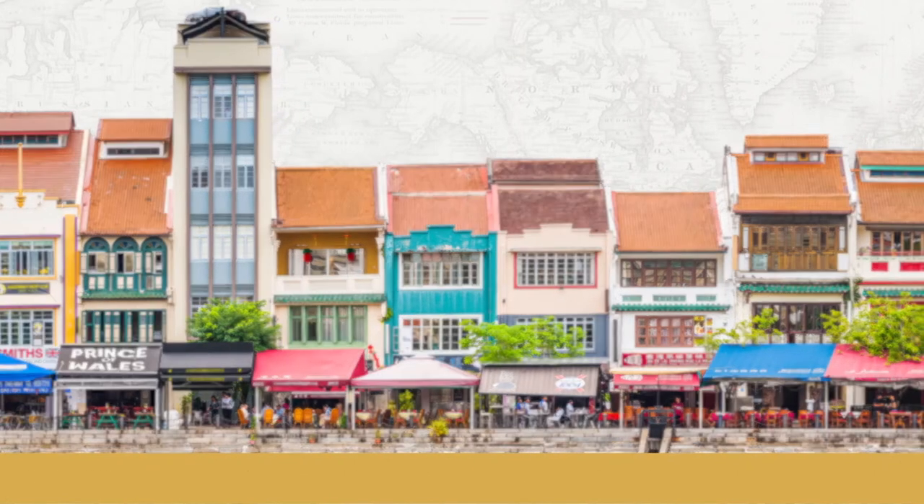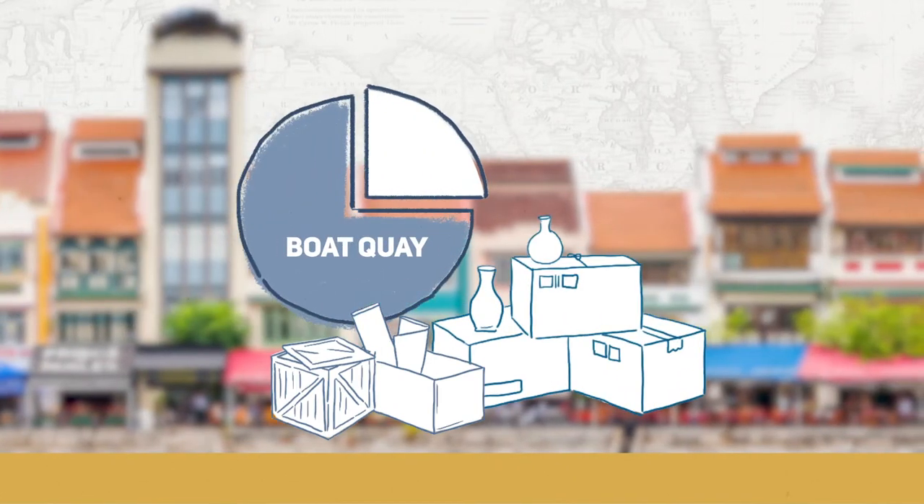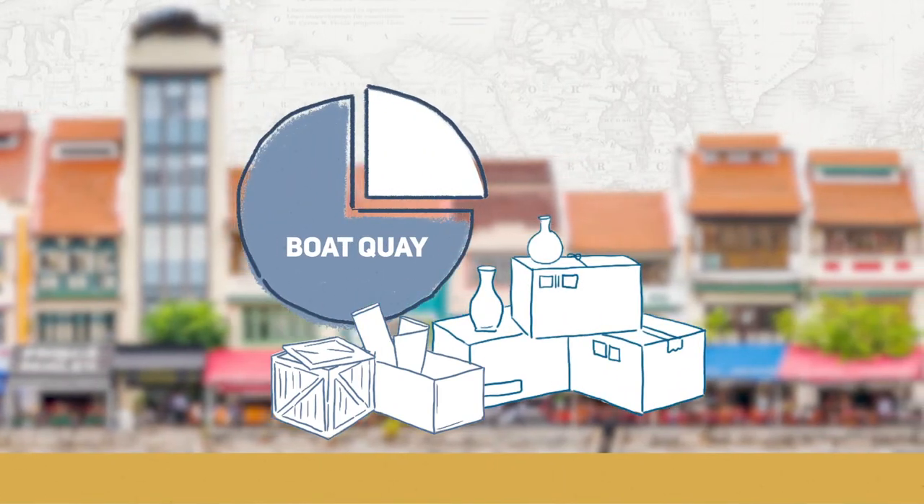Entrepôt trade was the country's main enterprise. Boat Quay handled three-quarters of the shipping business in the 1860s.